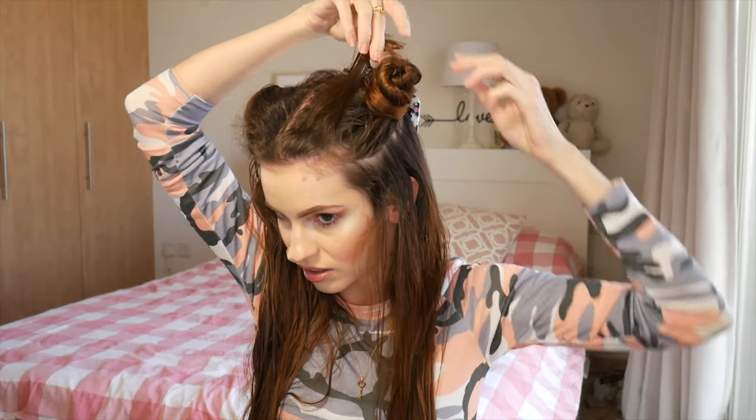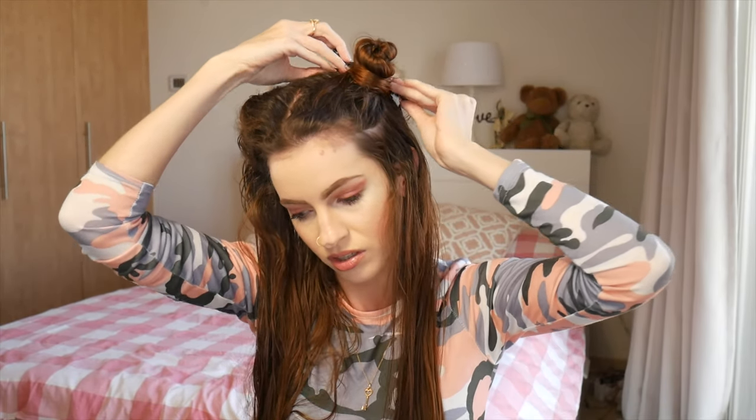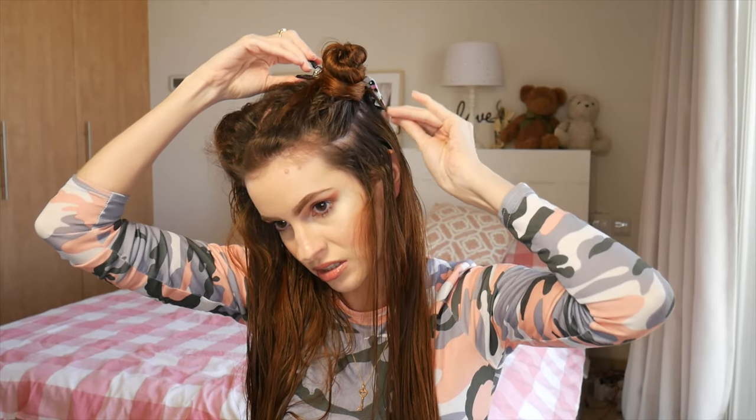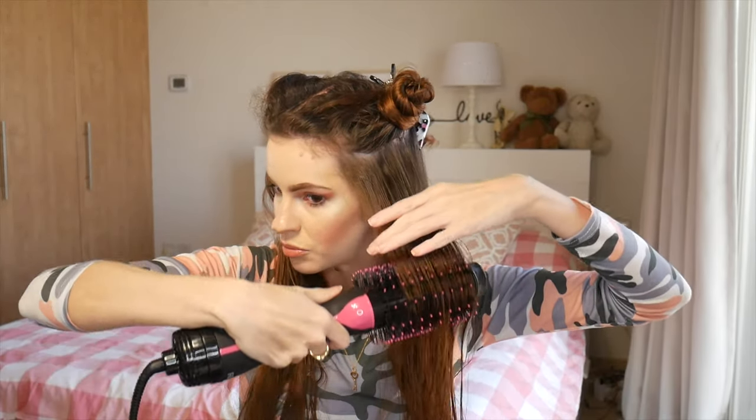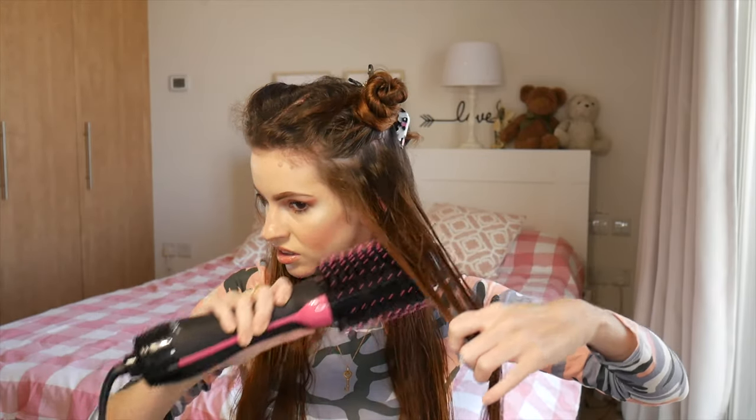I'm going to pin this back too because I like to pretend that my bangs don't exist. I'm going to start by — let's just go straight into the hottest, most powerful setting and see what happens. I've heard that the technique is to get as close to the root as possible and sort of brush. Let's see.